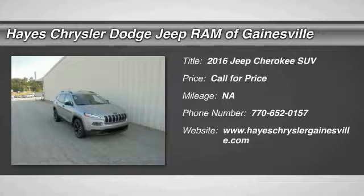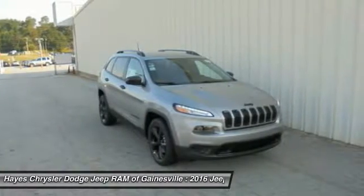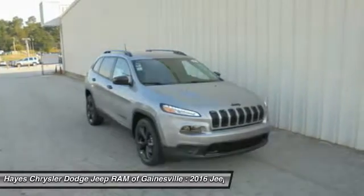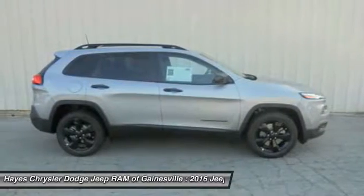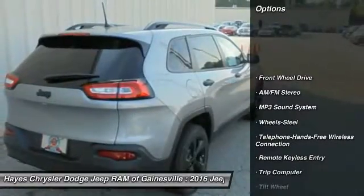2016 Cherokee — the Jeep Cherokee offers superior off-road capability. This makes the Cherokee a fine choice for families who venture off-road or vacation in the mountains or other remote areas. Here are some of this vehicle's great options: anti-lock braking system, traction control.